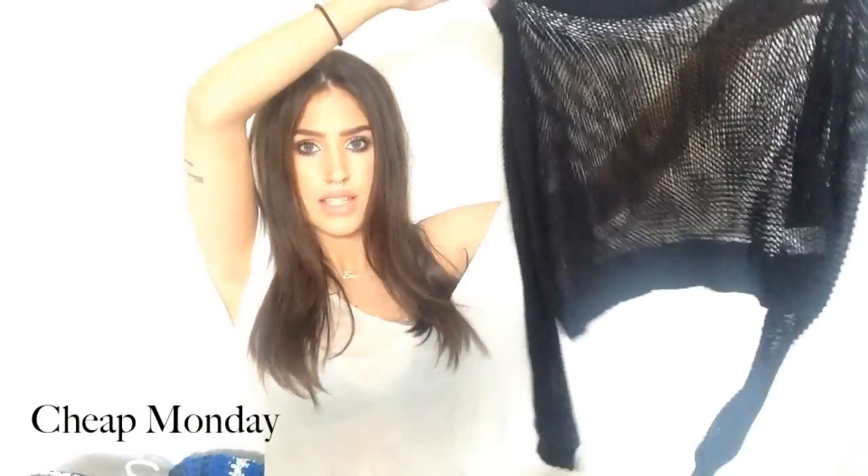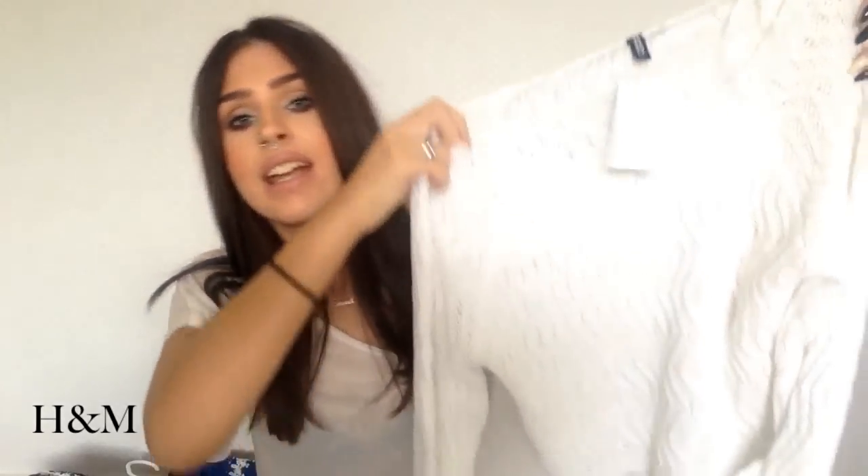Then I got two knitted long-sleeve crop tops in black and white. The black one is from Sheep Monday and I got it on sale over the summer so it was really cheap — I think it was 75% off. Then yesterday I went to H&M and I got this cropped sweater. This one is really comfy.